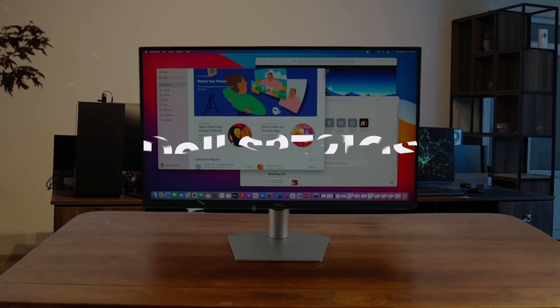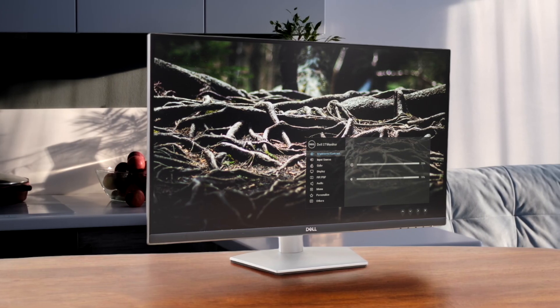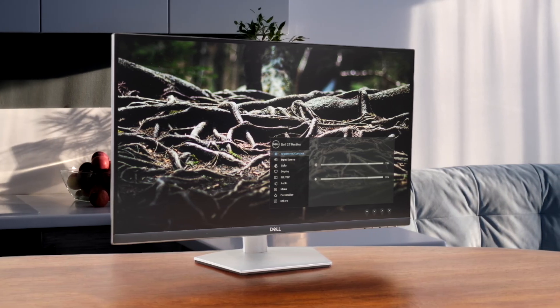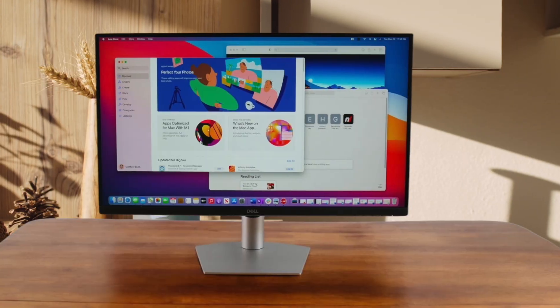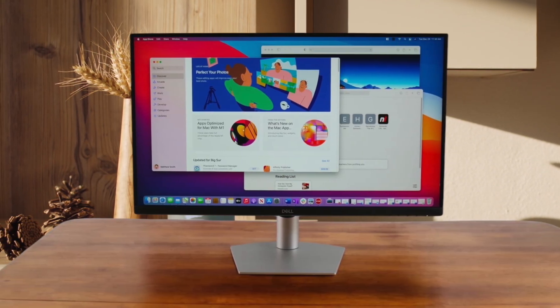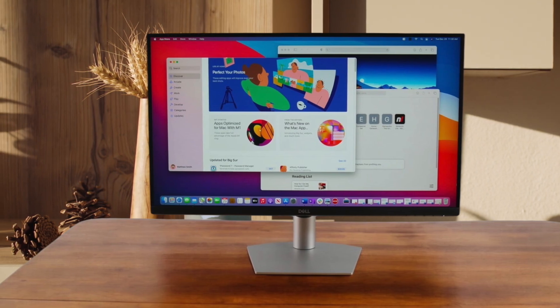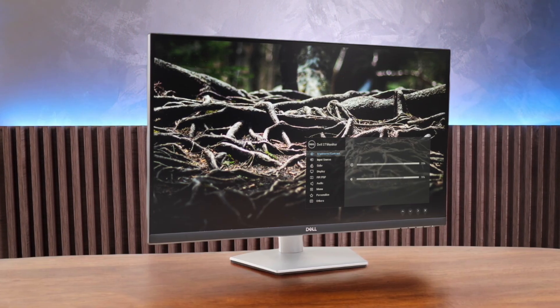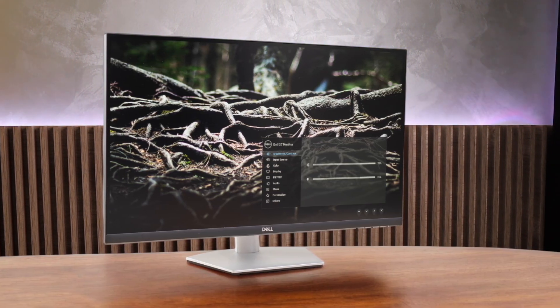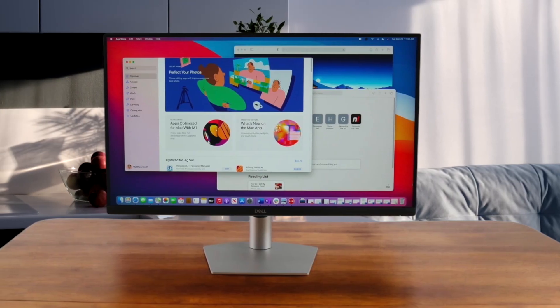What I really like about this one is the super crisp 27-inch 4K IPS display that looks fantastic with macOS, and its stand is amazing, letting me adjust the height, tilt, pivot, and swivel for perfect ergonomics. The colors are decent with 99% sRGB coverage and the built-in speakers are handy, but the biggest downside for a Mac user is the lack of USB-C, so you're stuck using a dongle to connect your MacBook.